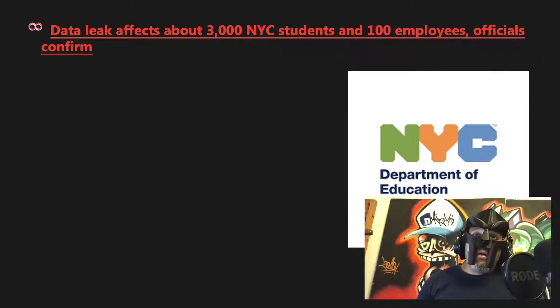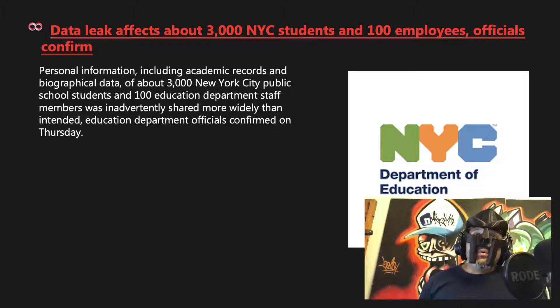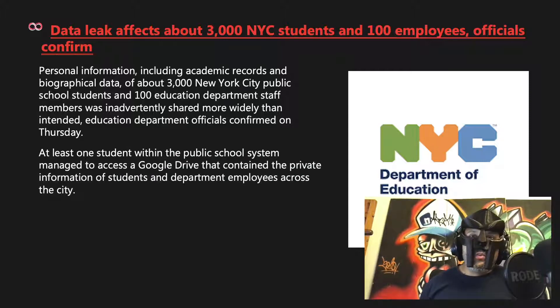A data leak affected about 3,000 New York City students and 100 employee officials. Personal information including academic records and biographical data was inadvertently shared more widely than intended, Education Department officials confirmed. At least one student managed to access a Google Drive containing private information of students and department employees across the city. Lesson learned: make sure you have the right permissions on those files.